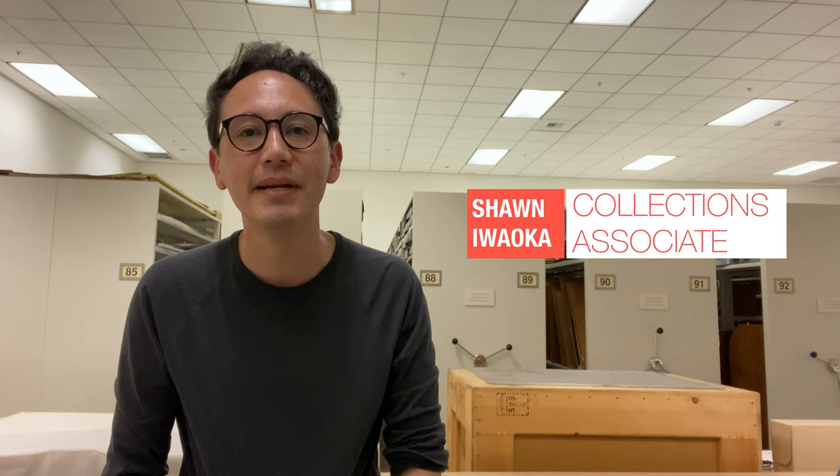Hi, my name is Sean Iwooka, and I'm a collections associate at the Japanese American National Museum. I'd like to give you a look at one of Janum's largest fine arts photography collections.